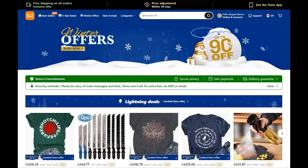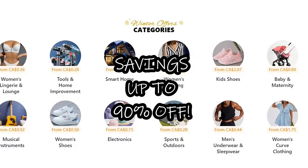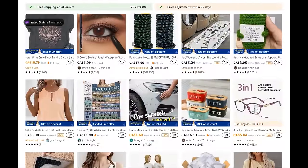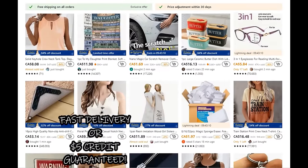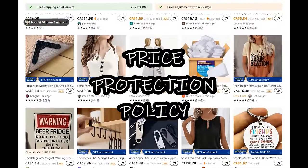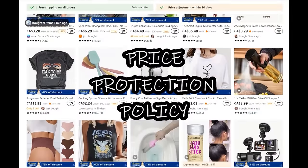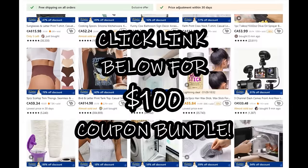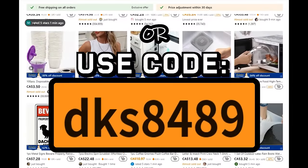Hey guys, we got another haul from Temu, and right now Temu is having a site-wide sale with savings up to 90% off. Temu also offers free shipping and free returns for up to 90 days after your purchase. They have fast delivery and even offer a $5 credit if your delivery is late for any reason. They're also offering a price protection policy guarantee — if the price drops on anything you've purchased within 30 days, you can request a partial refund. Remember to use the link in the description below to download the Temu app and receive a $100 coupon bundle for free.